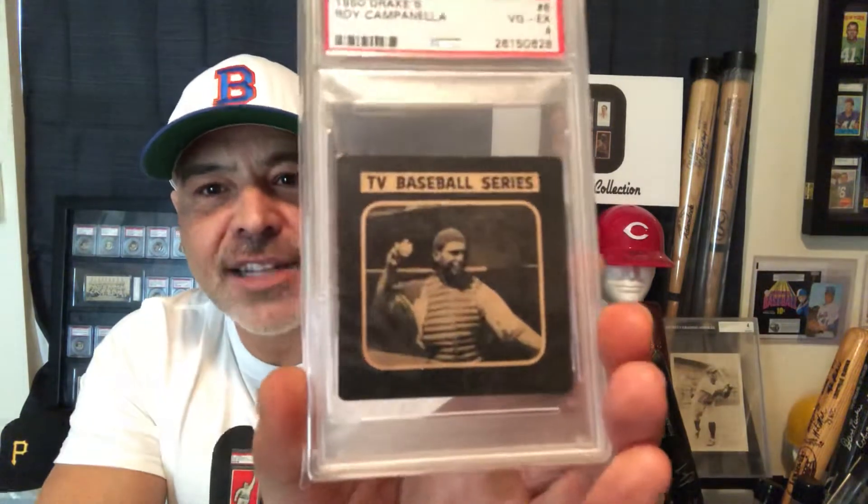I actually have a whole box of cards and signatures and stuff from the Negro Leagues — someday I'll do a video on it. I need to learn more about it. From the time I was little I was always fascinated with that league. Now here is an extra special card — it's a rare Roy Campanella from the 1950 Drake's set.